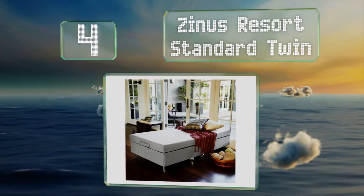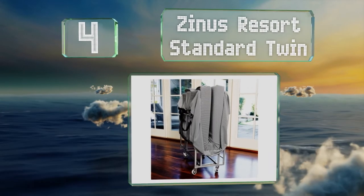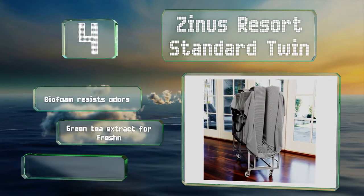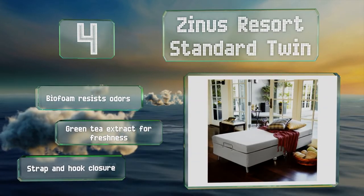At number four, the Zenus Resort Standard Twin has a high-density five-inch mattress with a top layer of memory foam for comfort. It sits on a durable folding structure designed to replicate the shape and support of a typical box spring. It features bio foam that resists odors, green tea extract for freshness, and a strap and hook closure.